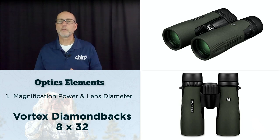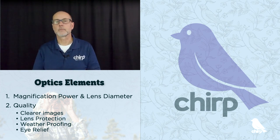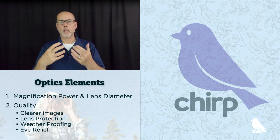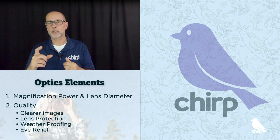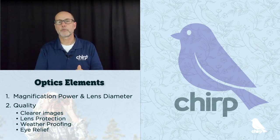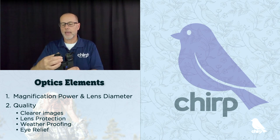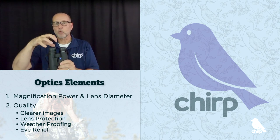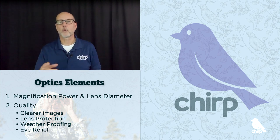The second element to look for when considering binoculars is the overall quality. Typically the higher the quality, the higher the price. Benefits of more expensive binoculars include clearer, crisper, brighter images because the glass allows more light through. They have higher quality lens coatings, water and fog proofing, and eye relief — the ability to adjust for glasses or long eyelashes to keep your eyes from getting too close to the actual lenses. If it's in your budget, it's worth spending the extra dollars for better vision.